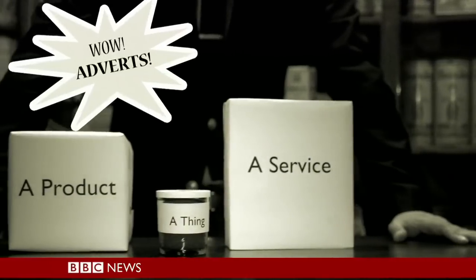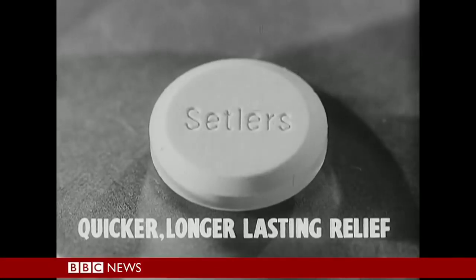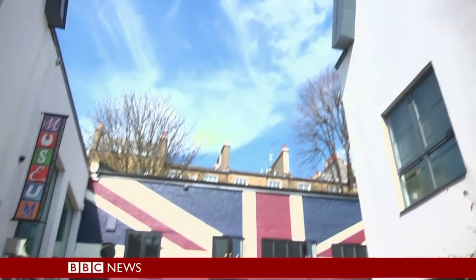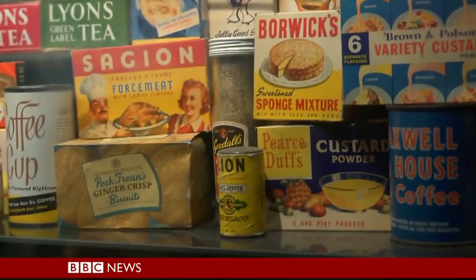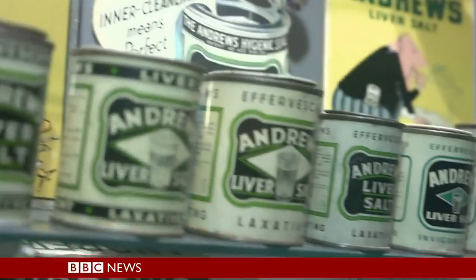Need to promote a product, a service, or a thing? Then you need to advertise. Here at the Museum of Brands, Packaging and Advertising, visitors are surrounded by products and commercials from a time when social networking meant attending a debutante's ball.